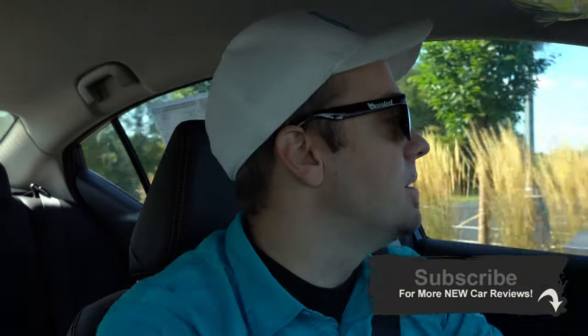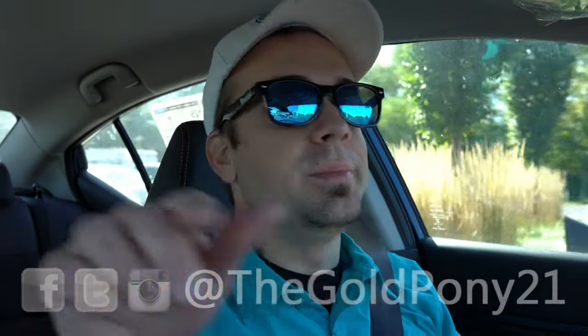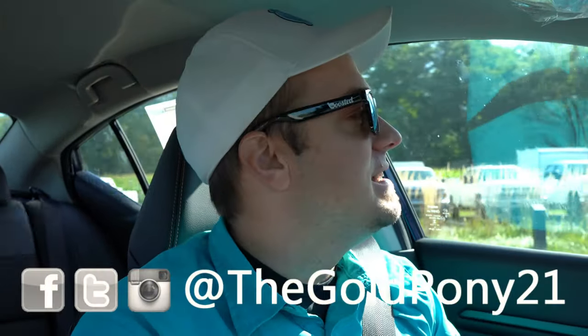That is about it for this one, you guys. Thank you so much for watching. Be sure to like the video and subscribe if you're into new car reviews — that's what we do here on this channel. Feel free to follow me on social media, and I will see you guys in the next review. Stay gold.